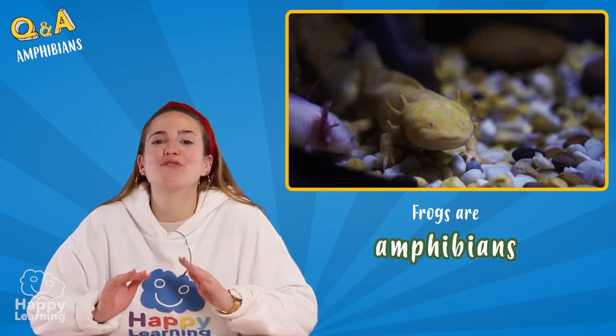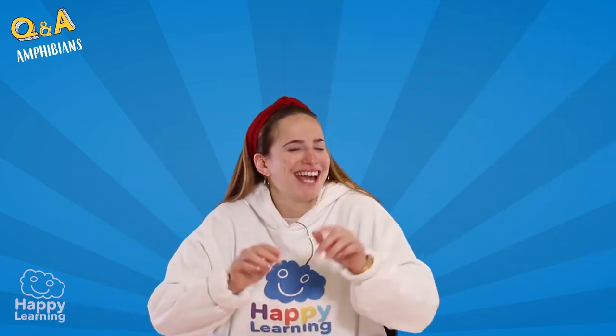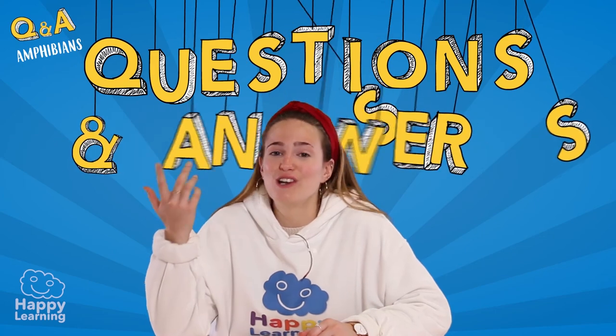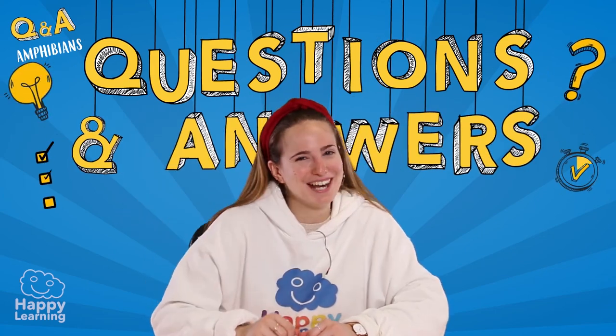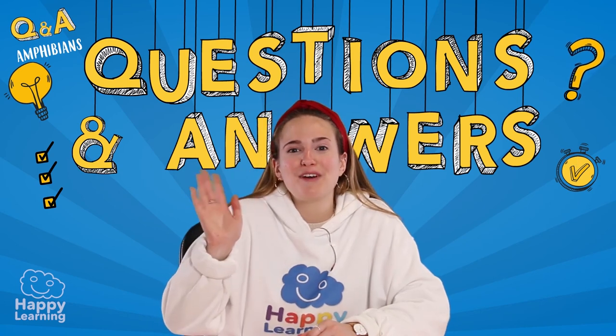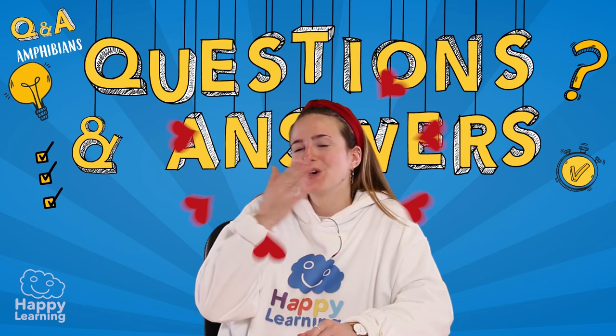Well, happy friends, I hope you've answered all of these questions correctly. But if you haven't, it's okay, because the most important thing is that you've learnt lots of things about amphibians and that you've had lots of fun. Goodbye, happy friends. See you next time, and I hope you're always ready to learn. Goodbye!